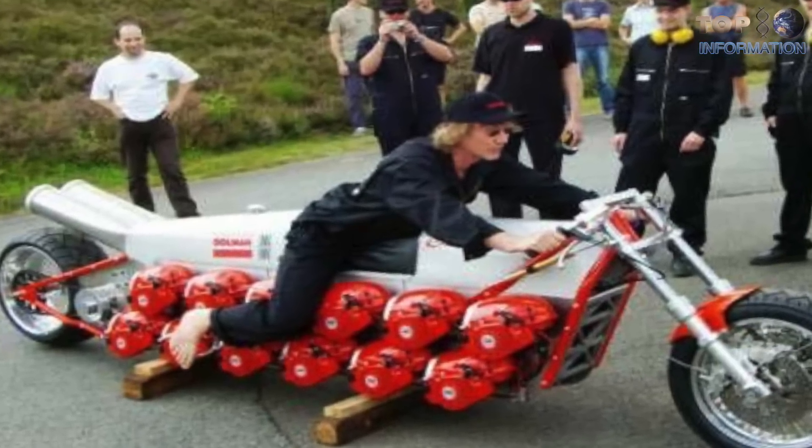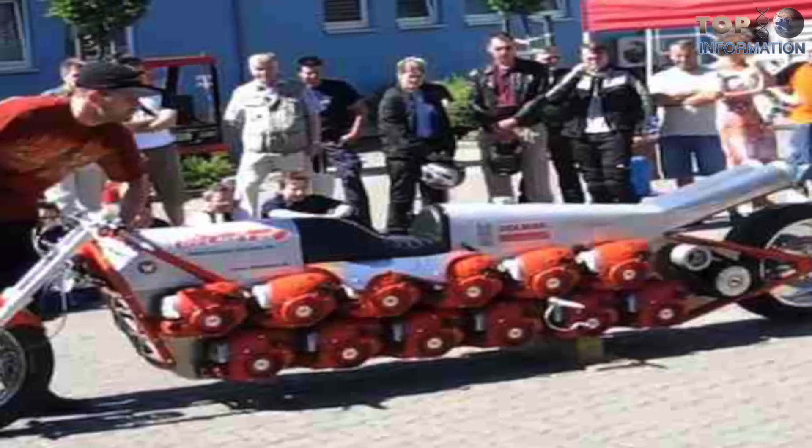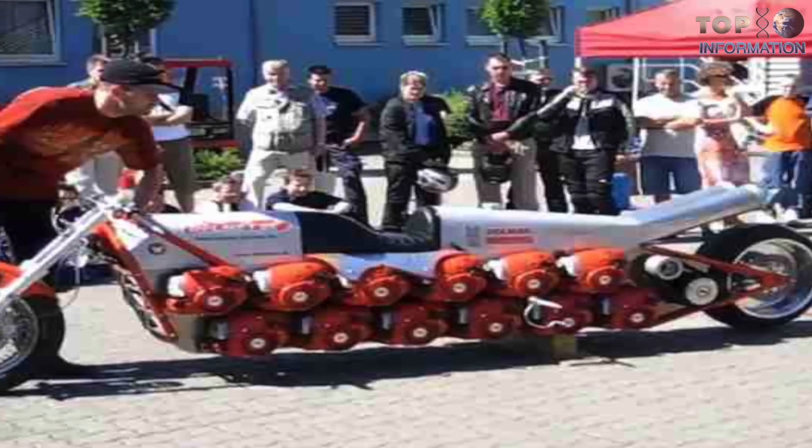The individual engines aren't rigidly connected. Instead, they deliver their torque through the centrifugal force clutch, which is standard on every chainsaw.